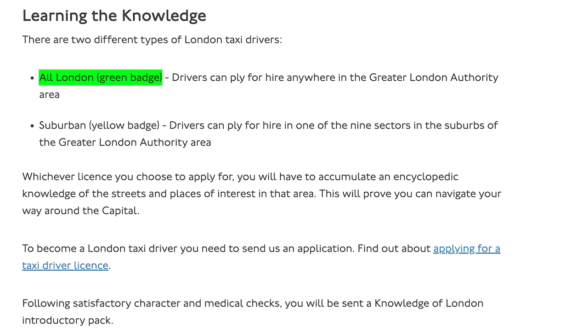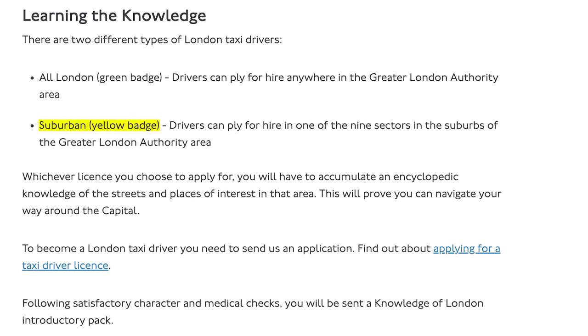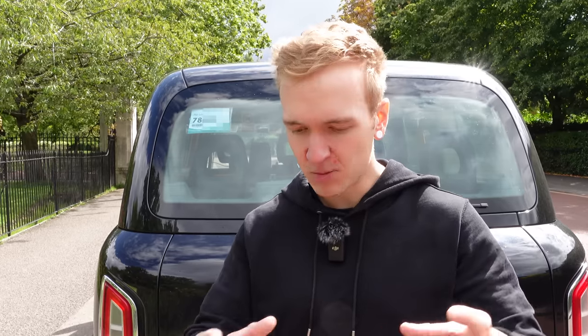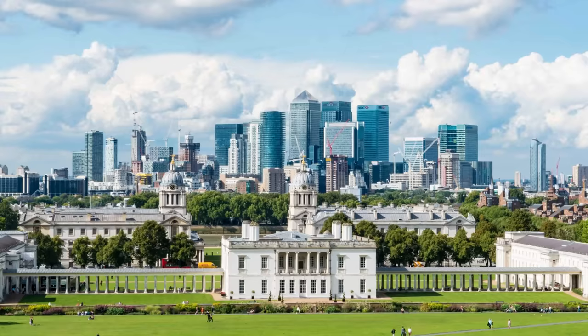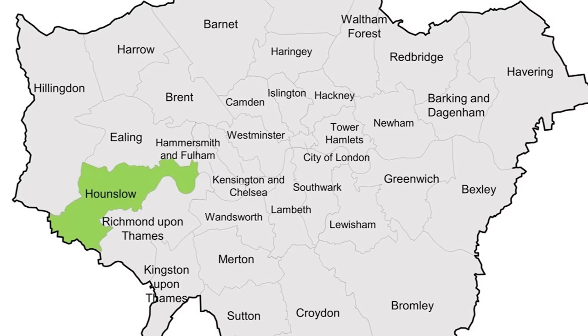The colour of the badges also matters. A green badge is an all-London licence, meaning the driver can ply for hire everywhere in London — which is what you'll see most in central London. You also have yellow badge drivers who do an in-depth knowledge test on a suburban area of London, such as Greenwich and Woolwich, Morden, Sutton, or Hounslow. Their knowledge test can take just as long as a green badge driver's but is concentrated to a particular area.